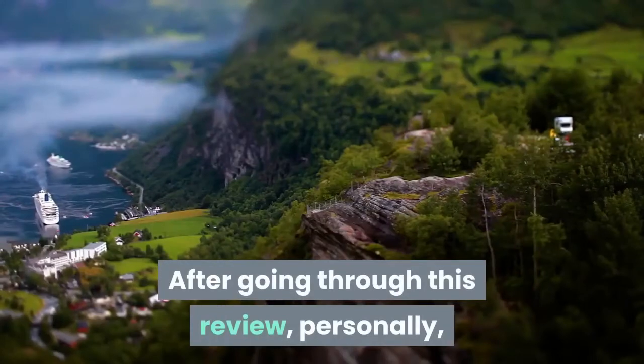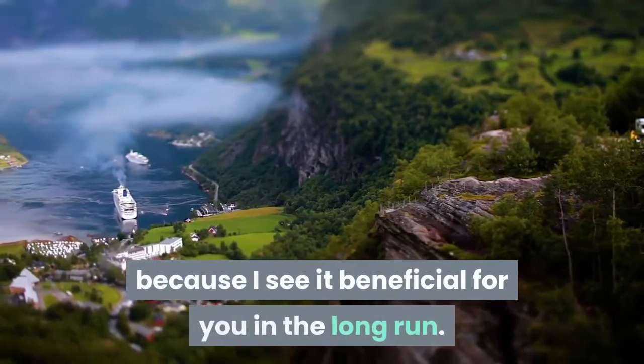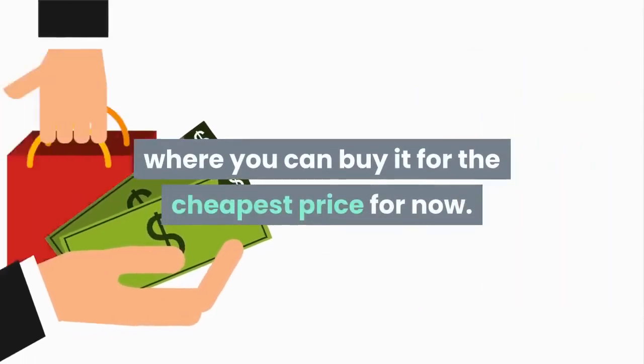After going through this review, personally I will recommend you go and get SHIFT and test it out for yourself, because I see it as beneficial for you in the long run. Remember, I put a link to the page on the website where you can buy it for the cheapest price for now. See you next time.